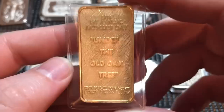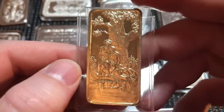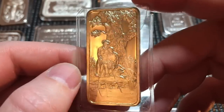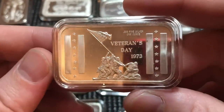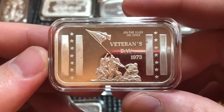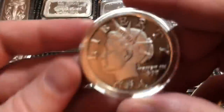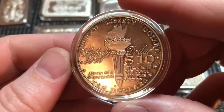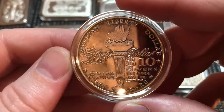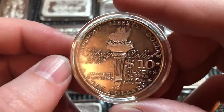Here is the first annual Father's Day bar from the Hamilton Mint. I don't tend to pick up gilded bars — I only have very few in my stack — but I thought this was a neat looking bar so I scooped it. Next we have a Veterans Day from 1973 — it's hard not to like that bar, it's just beautiful, again from the Madison Mint.